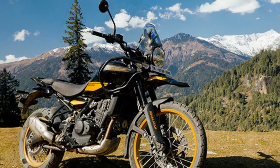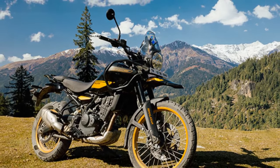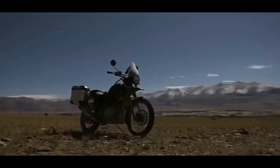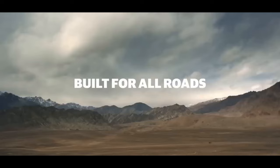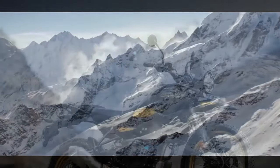The 2024 Himalayan represents a departure from tradition, standing out as the most revolutionary motorcycle the company has ever produced. It features a modern engine and electronics package coupled with a more capable chassis. Remarkably, not a single part of the new Himalayan shares commonality with the model that debuted in 2016.